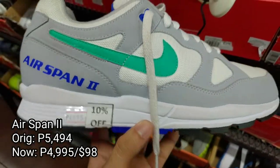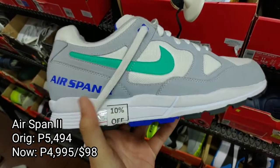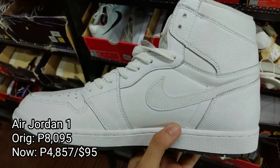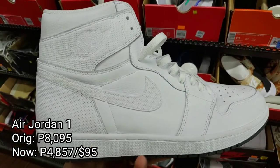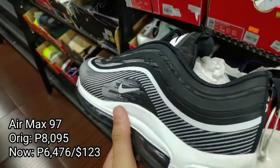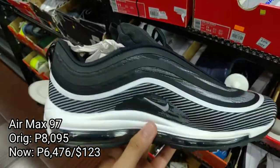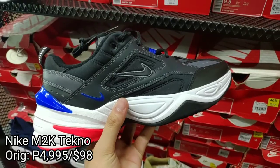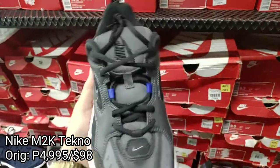First up we got this Air Span 2, selling for only 4,995 pesos. Next up we got this Air Jordan 1 in a triple white, on sale for 40% off, selling for only 4,857 pesos. Too bad it's size 14. Next up is this Air Max 97, selling for only 6,476 pesos. If you're looking for their shoes, they have Nike M2K Technos in black, gray and white colorway, selling for 4,995 pesos.